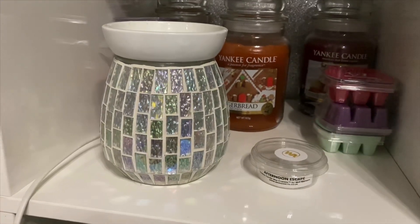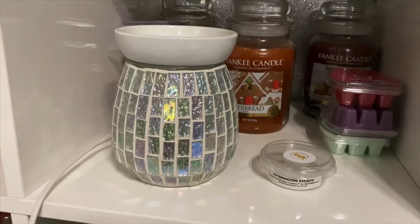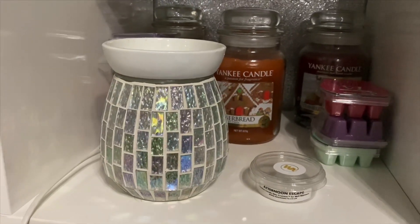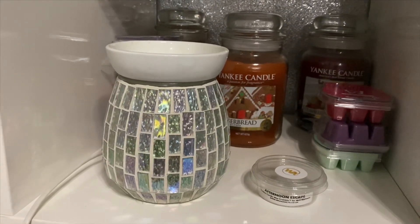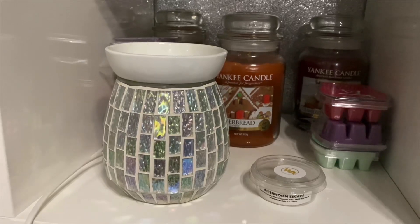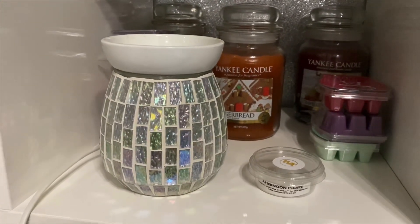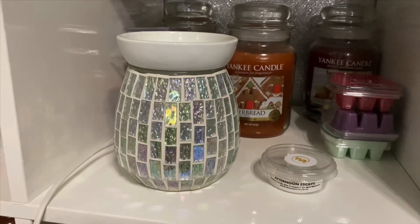I'd say this isn't as good as the Sunny Daydream that I reviewed in my last video. Sunny Daydream was really strong, and considering it was more of a floral range I was surprised at how much I liked it. But this one I find personally to just be a bit weaker than Sunny Daydream.